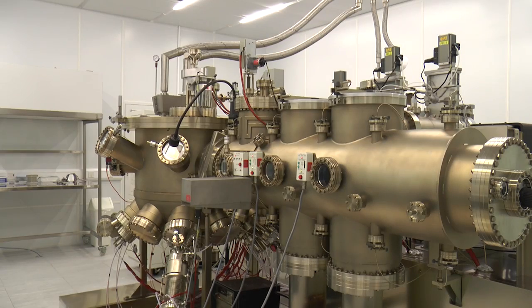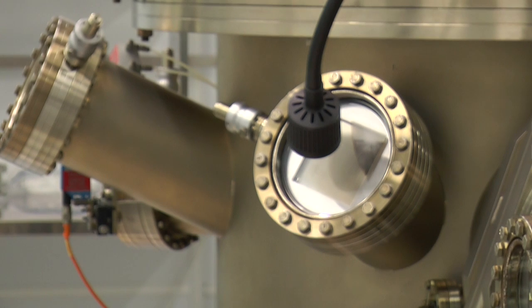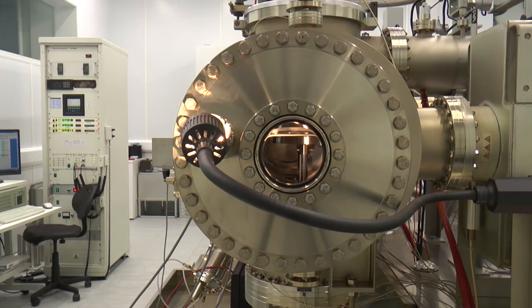The researchers used this molecular beam epitaxy reactor in the Sackville Street building to manufacture the device, which was then analysed and tested in Lancaster.